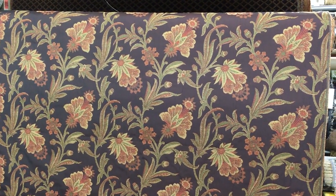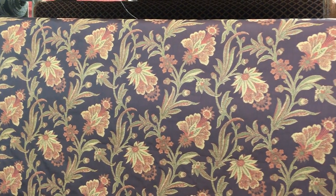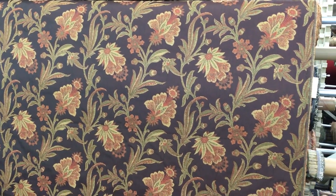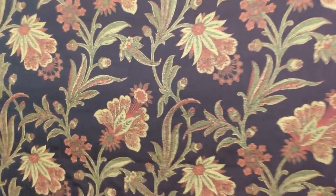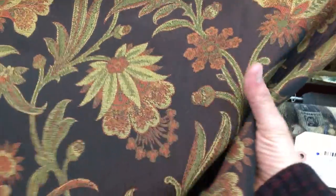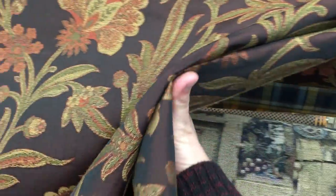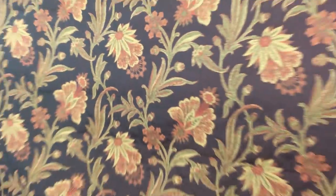This brown and rust and purpley brown fabric is a floral design tapestry. It's 54 inches wide by Regal Fabrics. It has a smooth finish. It is a lightweight fabric, so it could be used for home decor projects ranging from tapestry to drapery. It has an elegant look to it.